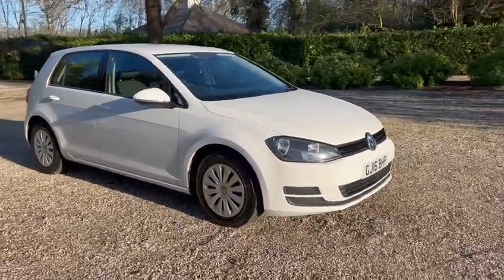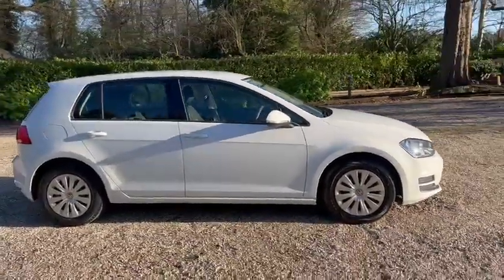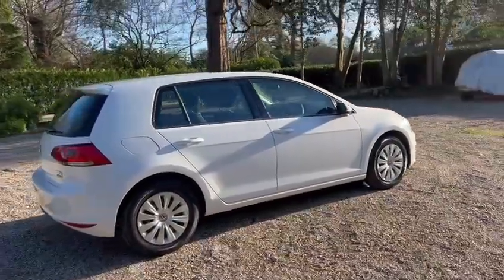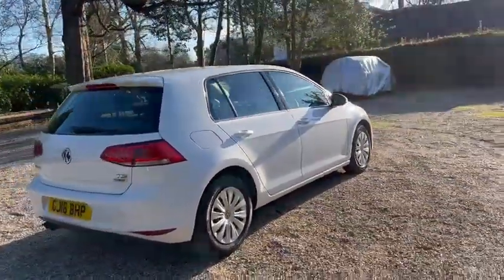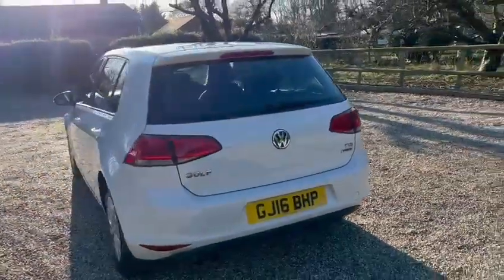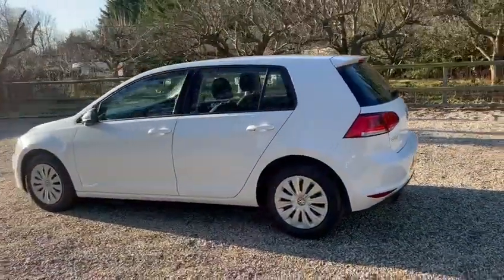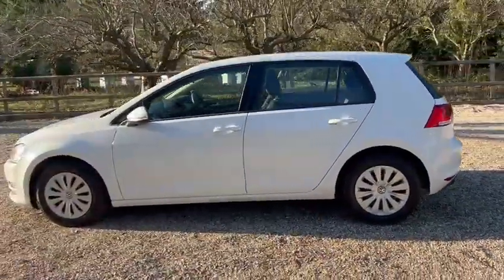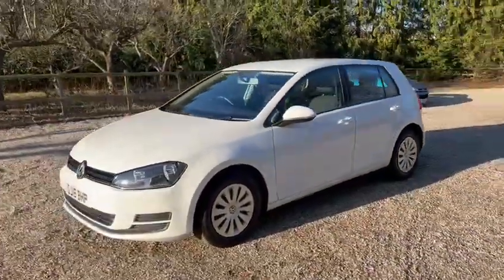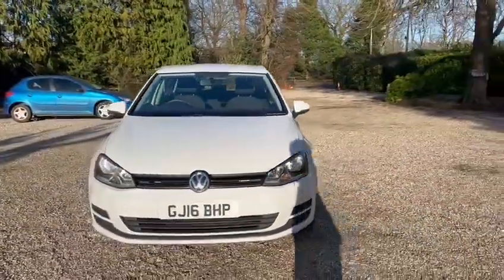Hi, Barn Cars Brentwood. Haskell for this 2016 petrol VW Golf S. It's the TSI model, just one former owner from new. We also have full service history, a fresh service, a fresh MOT and two keys. Warranted low miles up to 65,000. It's also ULEZ compliant.